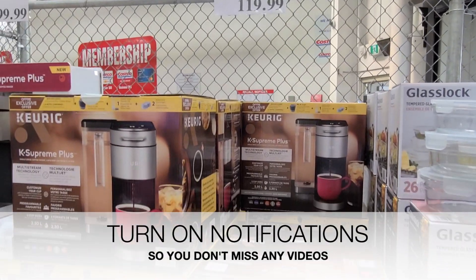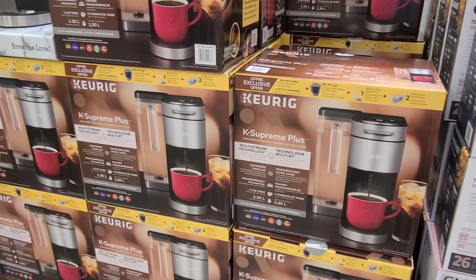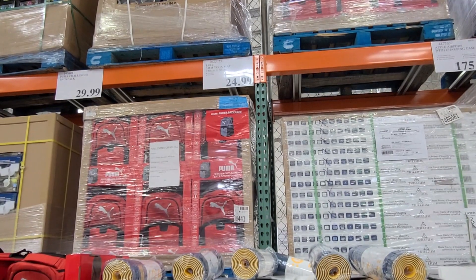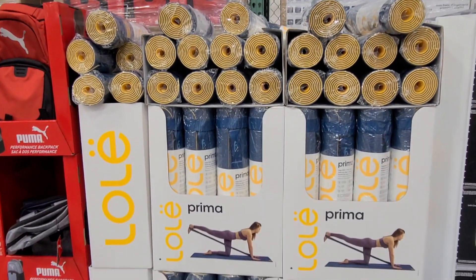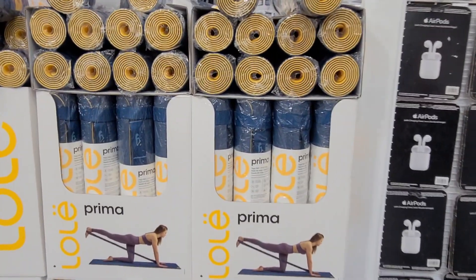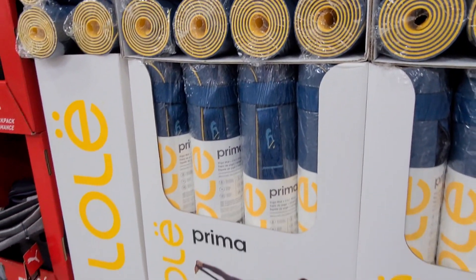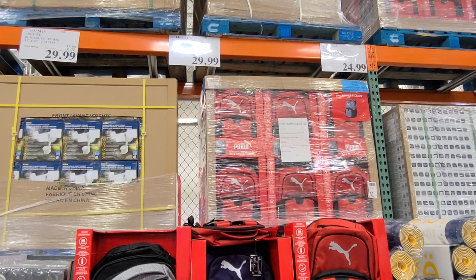So the first thing I noticed is this Keurig. I personally love Keurig — I've had mine for so many years, I highly recommend you guys trying it. They also have this really cool yoga mat by the brand Lowell, and I thought this was a really cool find. I never really see these at Costco, so this is a rare find. Grab it while you can — it's definitely going to be a seller because the price is very fair and reasonable.